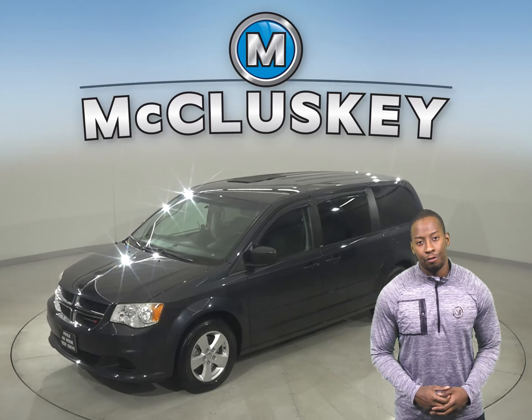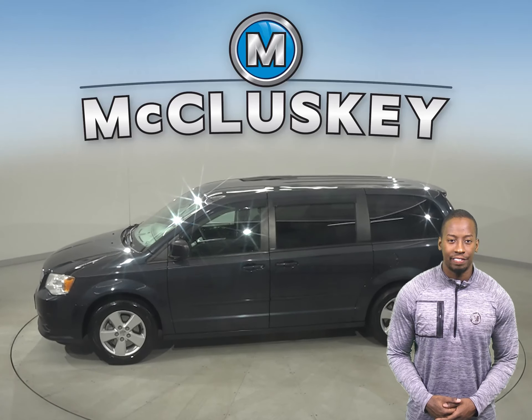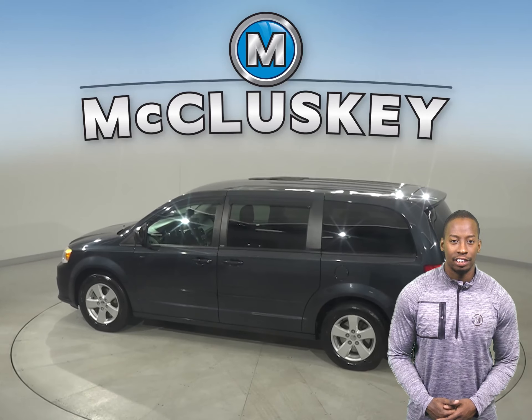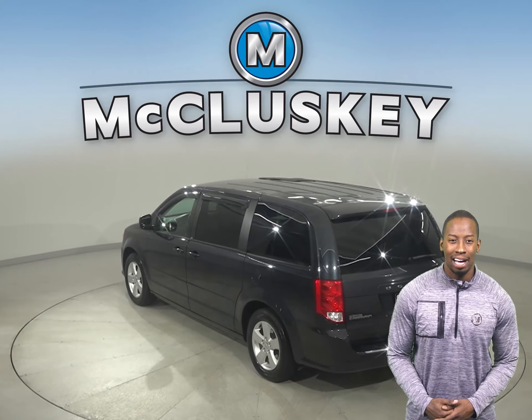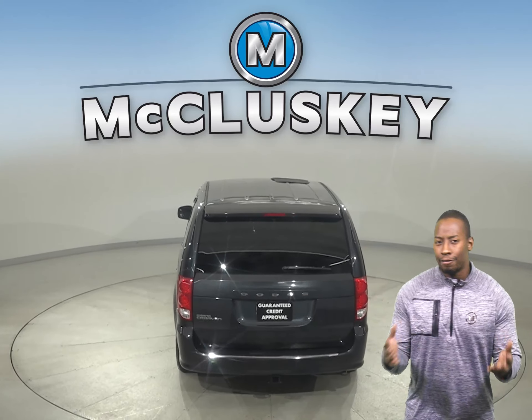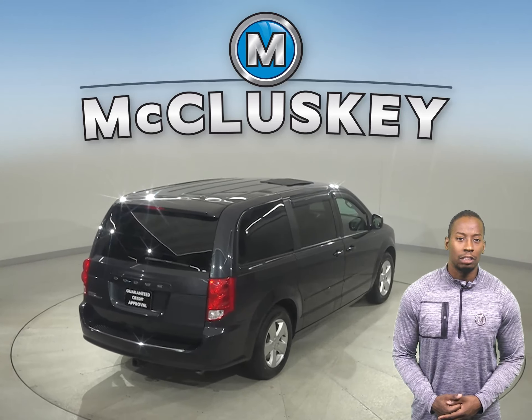If you're looking for a larger minivan for family adventures, then this 2013 Dodge Grand Caravan may just fit the bill. This Grand Caravan has a 3.6-liter six-cylinder engine with a six-speed automatic transmission. There's 102,000 miles on the odometer, and this van still has a long road ahead of it — we know that for sure because it's passed our rigorous 172-point inspection.